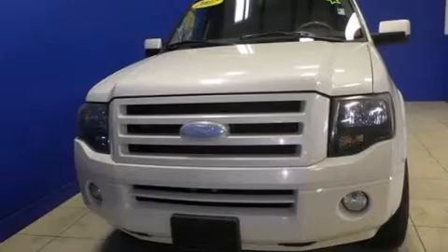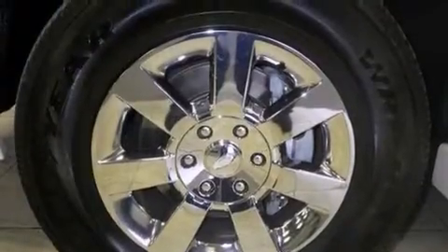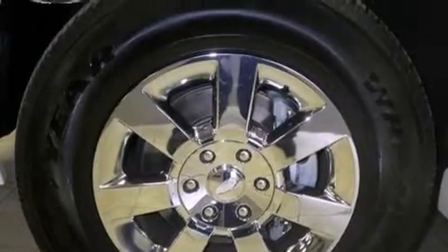Its top features include heated seats, skid plates, and traction control and stability control systems.